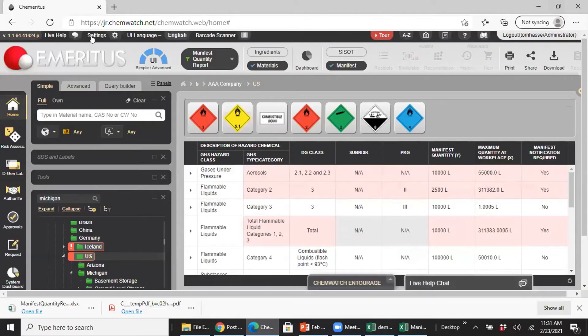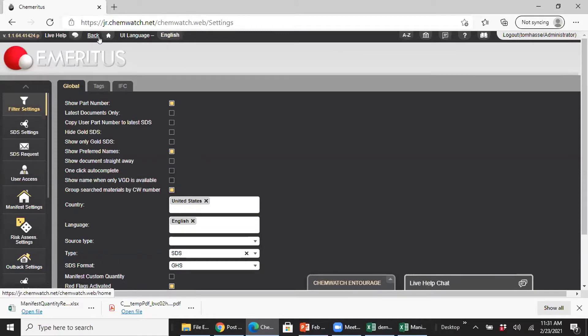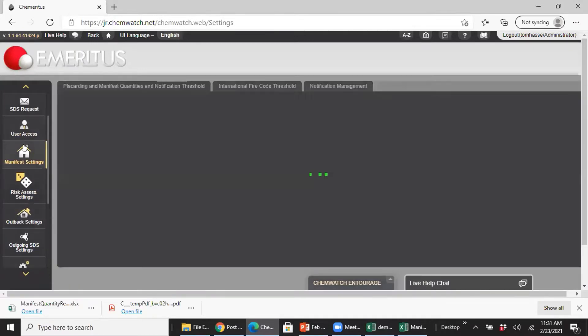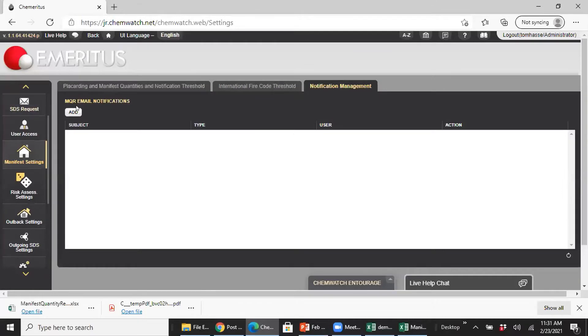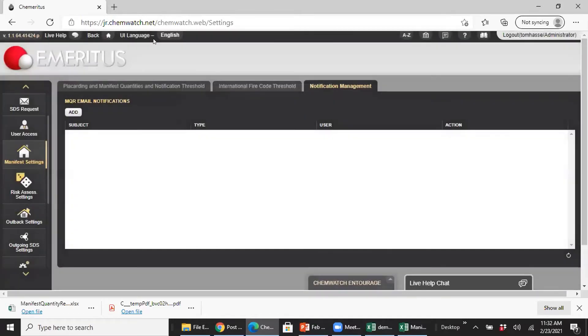You can also go into settings — these are macros — which allow you to define manifest settings. Under notification management, you can add a notification: give it a subject, enter the email of the stakeholder responsible for the Michigan folder, add comments, set a timestamp, and then pick the folder you want this person to be notified about. A really nice notification system is built into our software.